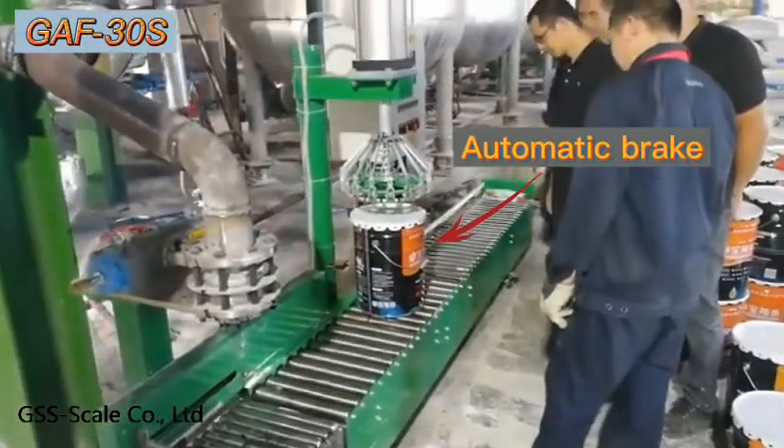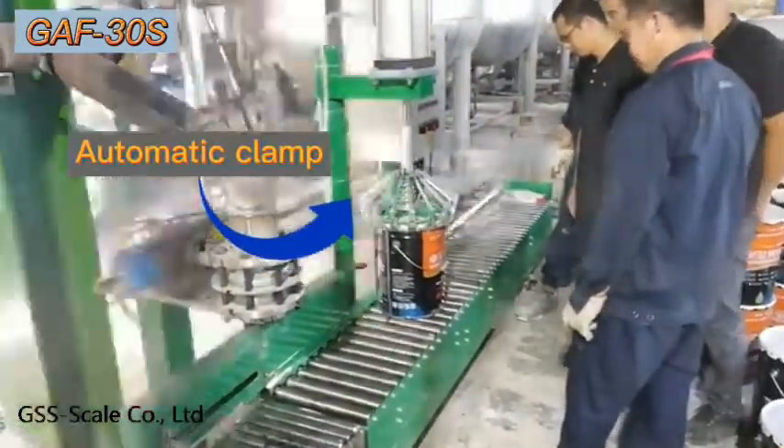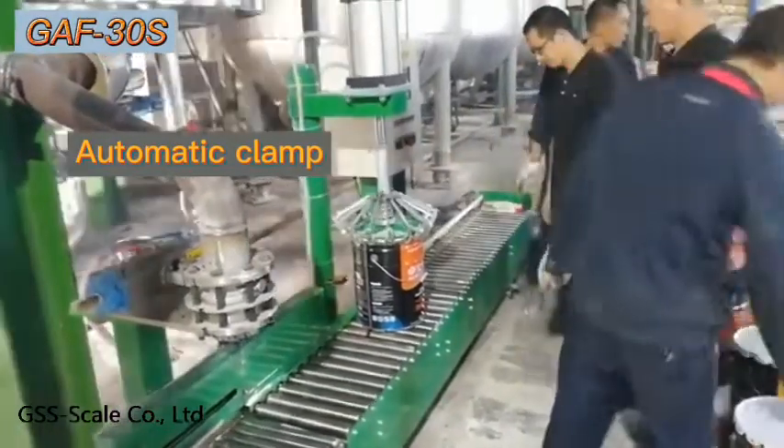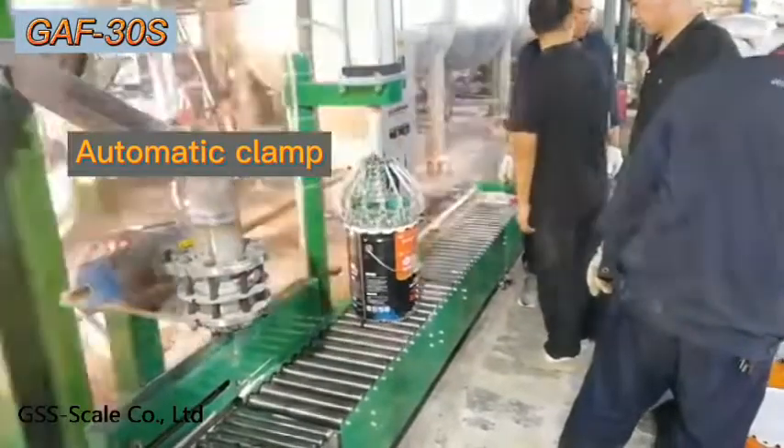The machine can automatically clamp, improving the efficiency. Thank you for watching.